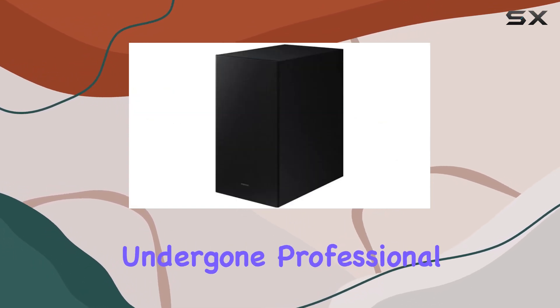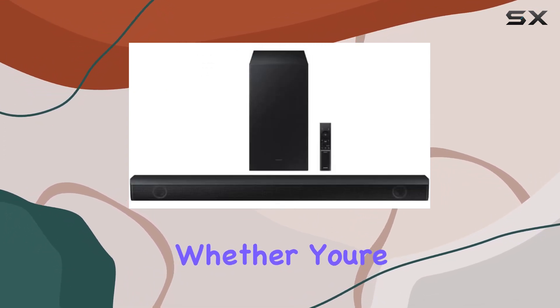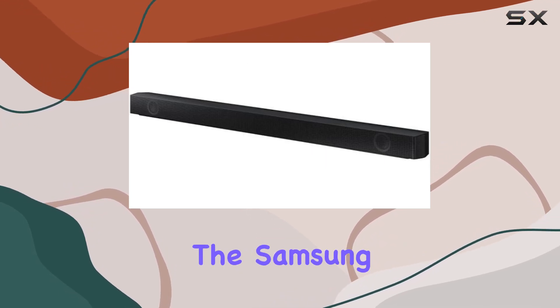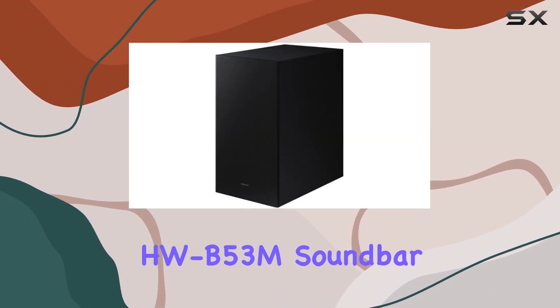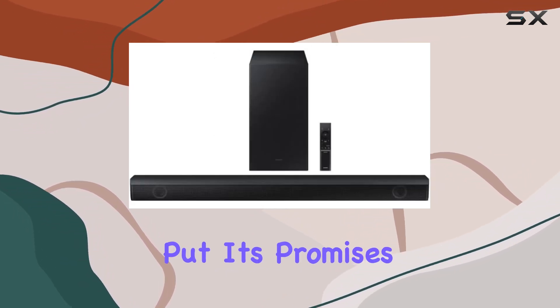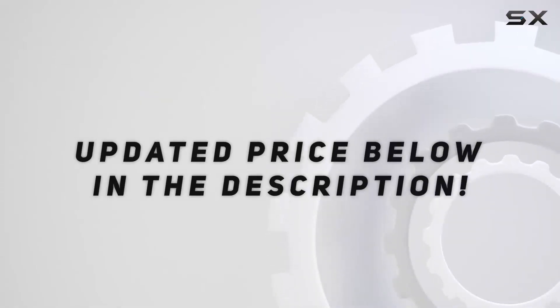This renewed product has undergone professional inspection and testing, ensuring it works and looks like new. Whether you're a cinephile, a gamer, or just someone who appreciates great sound, the Samsung HW-B53M soundbar is a compelling choice. Stay tuned as we explore its features and put its promises to the test. Check out the video description for an updated price.